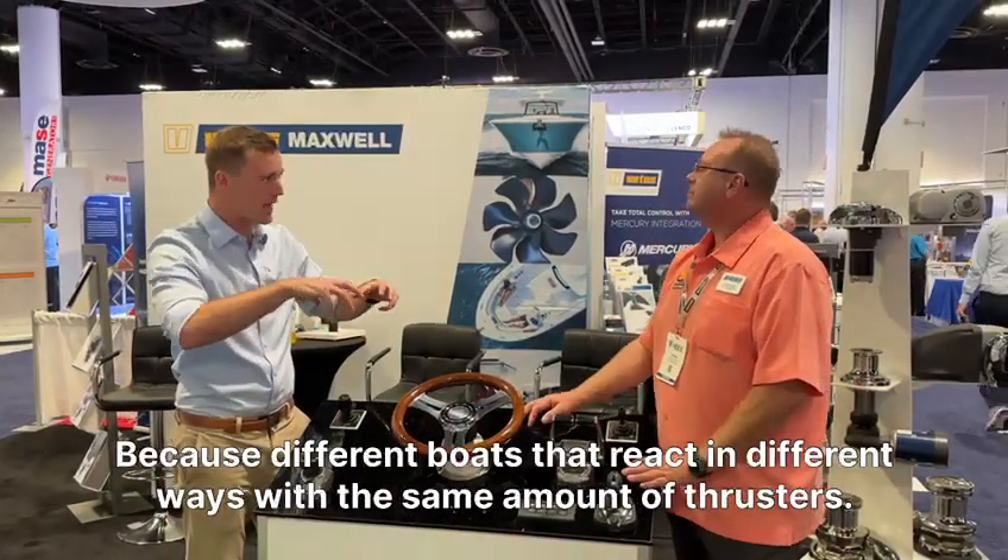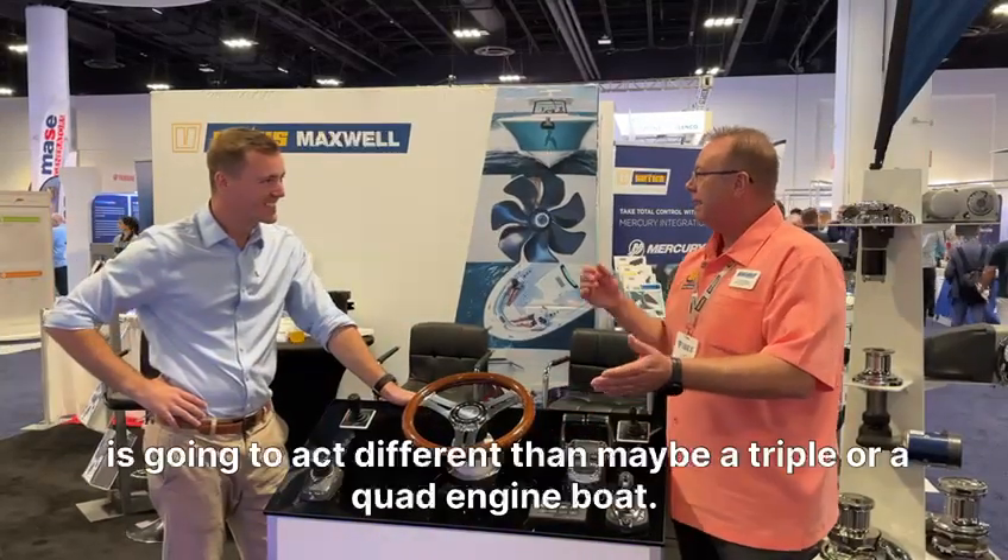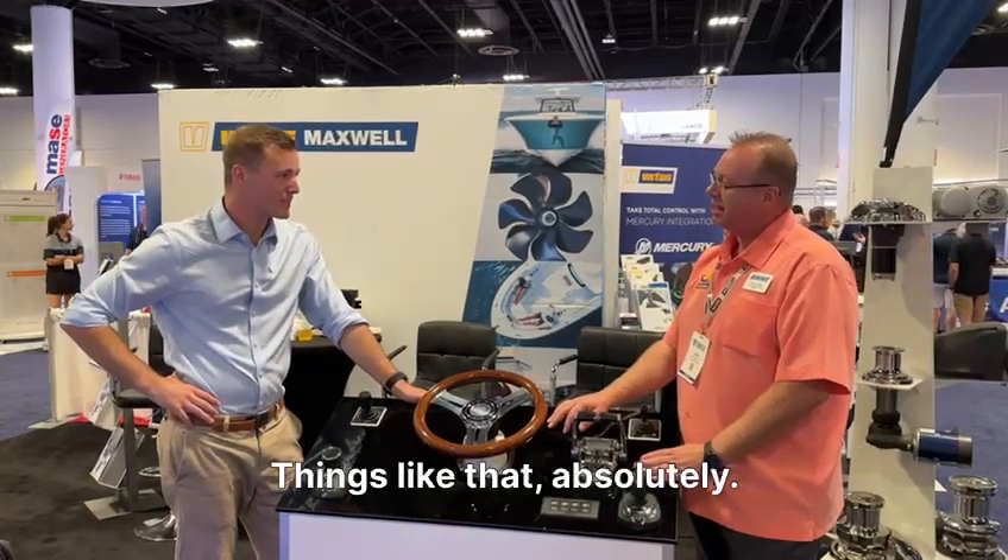Different boats react in different ways with the same amount of thrusters. And a twin-engine boat is going to act differently than maybe a triple or a quad-engine boat — things like that, absolutely.